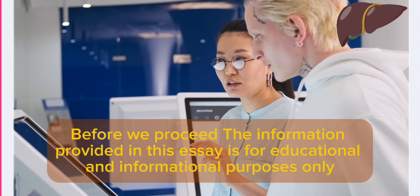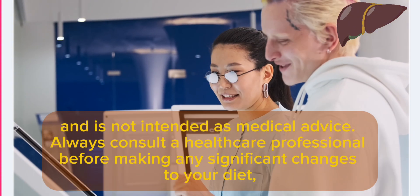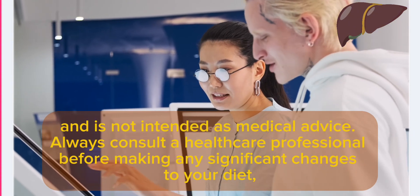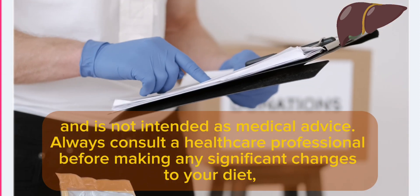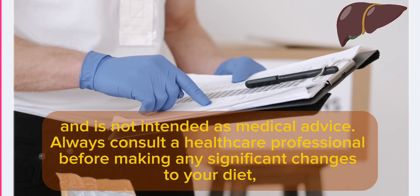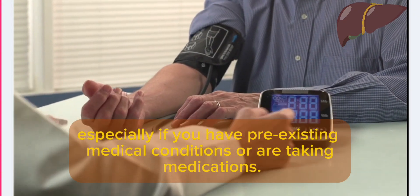The information provided in this video is for educational and informational purposes only and is not intended as medical advice. Always consult a healthcare professional before making any significant changes to your diet, especially if you have pre-existing medical conditions or are taking medications. So let's dive in.